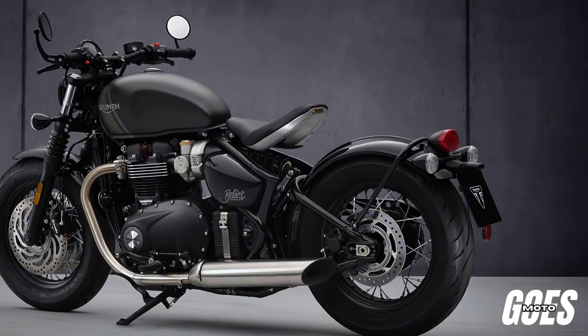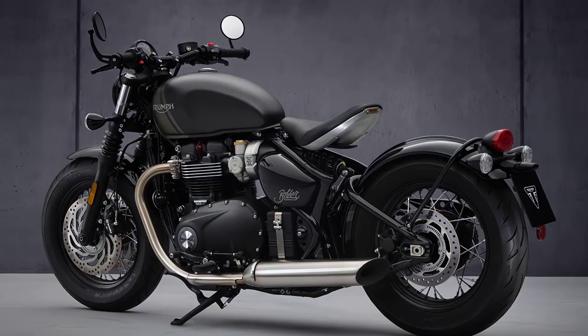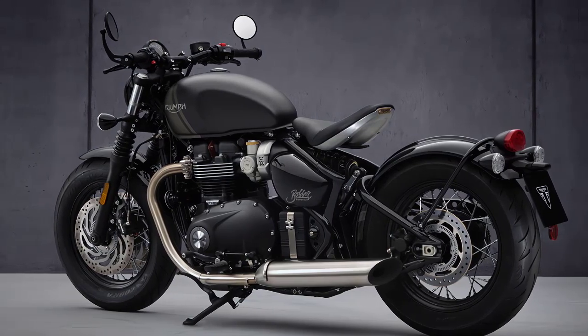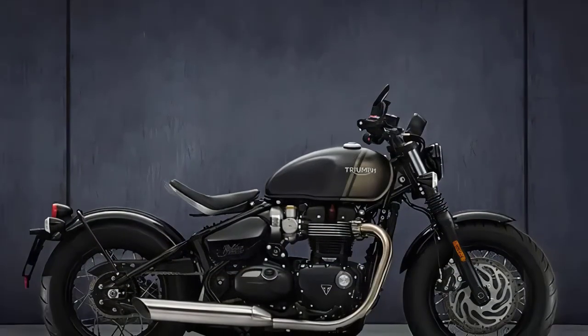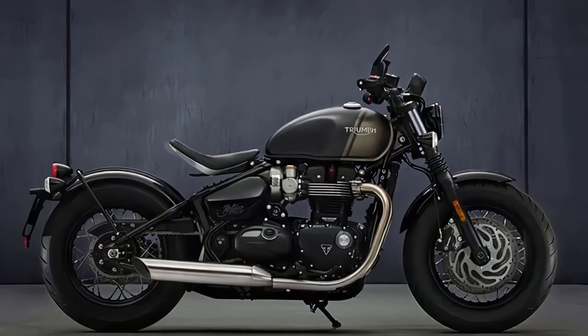Welcome to our detailed review of the highly anticipated 2023 Triumph Bonneville Bobber. A modern interpretation of a classic design, this motorcycle embodies the essence of the original Bobber style while integrating cutting-edge technology.